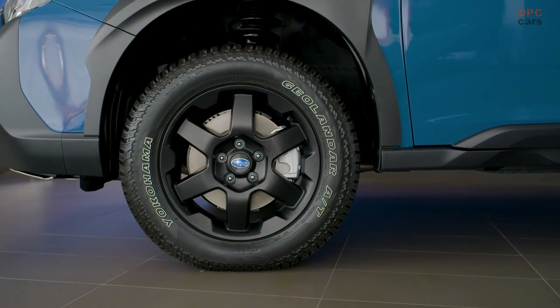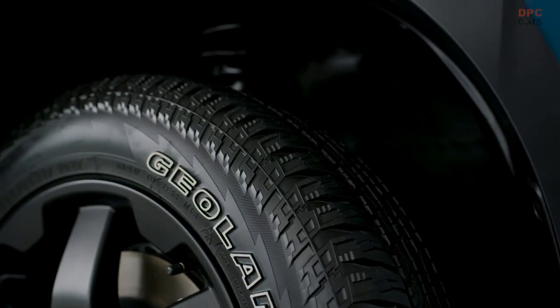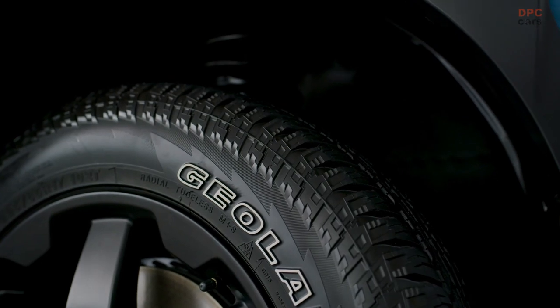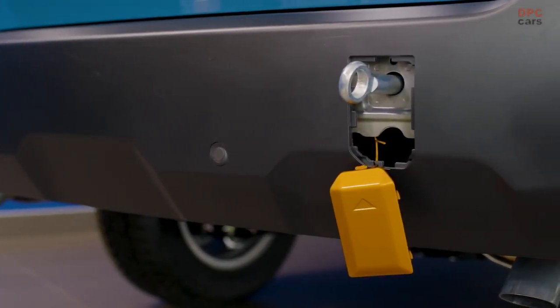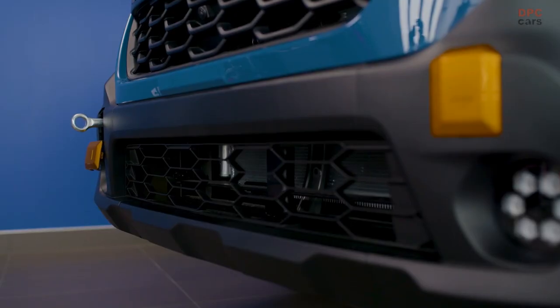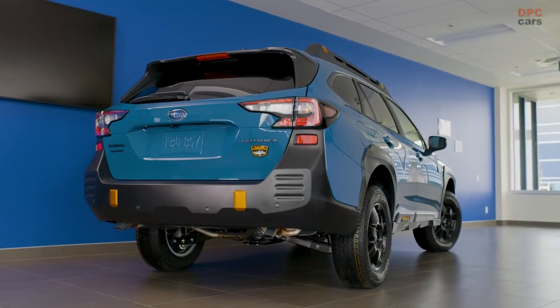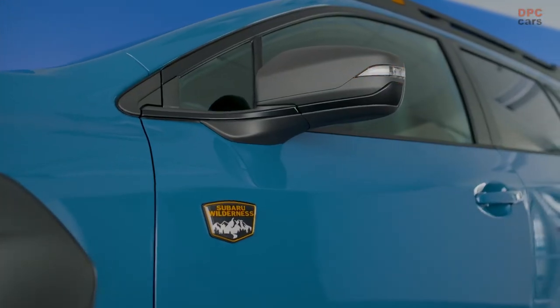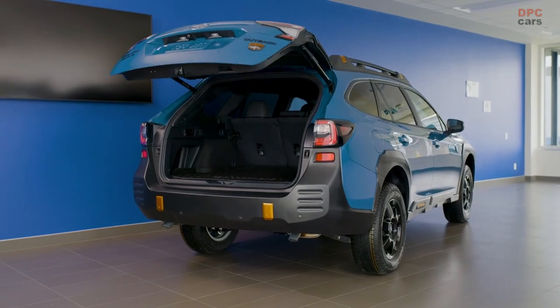To visually communicate the more capable off-road performance, the Outback Wilderness adds exclusive styling with all-new front and rear bumpers, a bold hexagonal front grille, larger wheel arch cladding, front skid plate, unique hex-designed LED fog lights, and an anti-glare hood decal in matte black finish. Window trim and exterior badges have a black finish, and new Subaru Wilderness badges are emblazoned on the front fenders and rear gate.